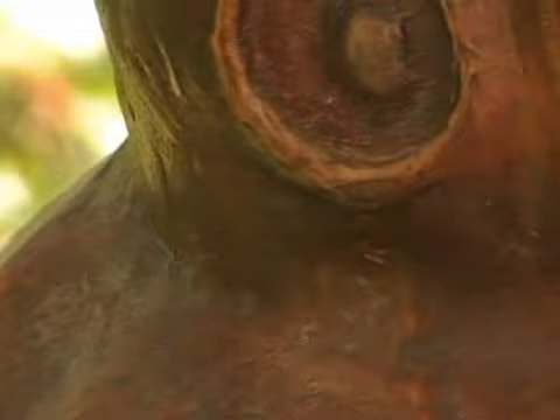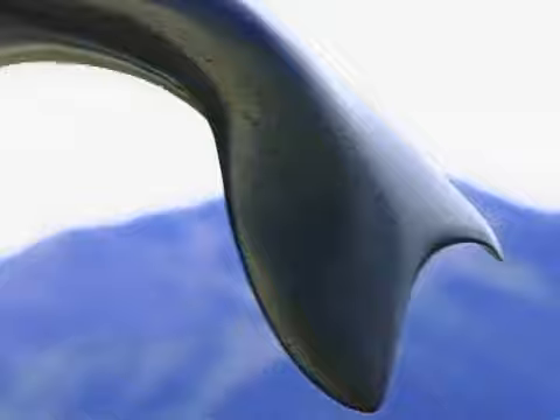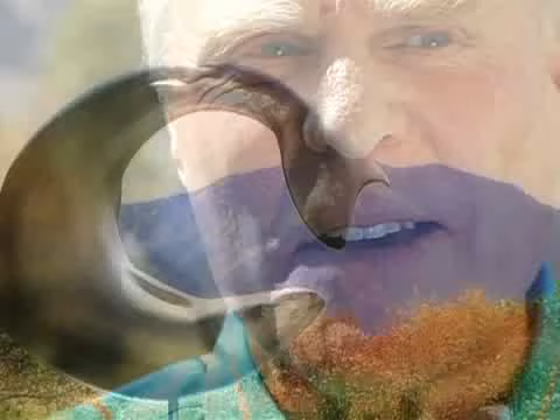I'd always liked sculpting and liked the idea of it. So I made a rainbow trout in a particularly acrobatic pose. I got a whole fish from a fish market, kept it in the freezer, and I would work with it — haul it out of the freezer. My wife would get upset with this fish hanging around the house, but that's how I learned the dimensions I wanted, the sense of it.